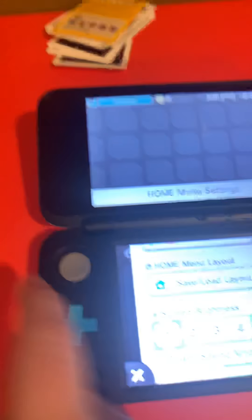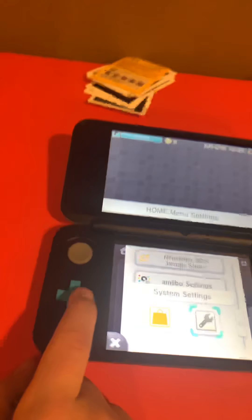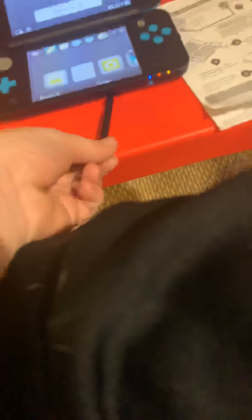The 2DS XL also has home menu settings where you can change the theme, save and load layout, screen brightness, power saving mode, wireless communication NFC, media and cinema share, Amiibo settings, eShop system settings, home menu manual, and contact information. This makes it an affordable upgrade — it costs more but is worth every single dollar.